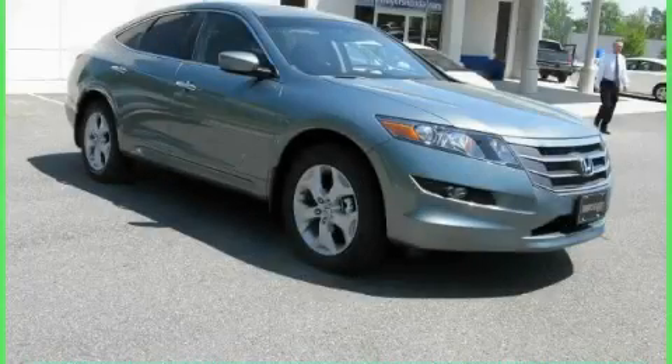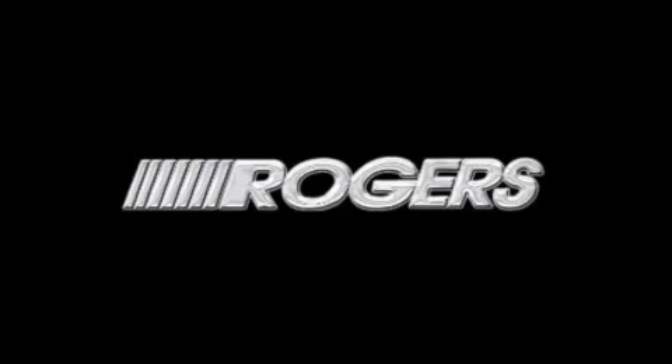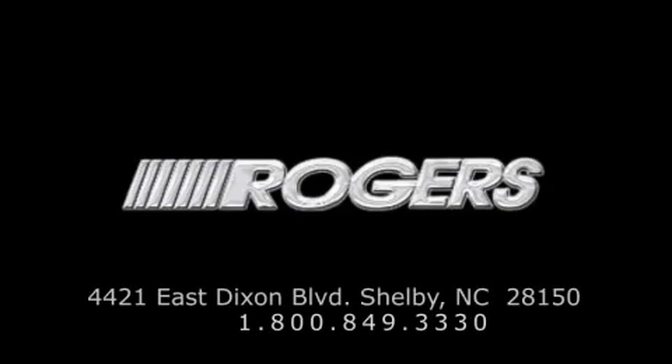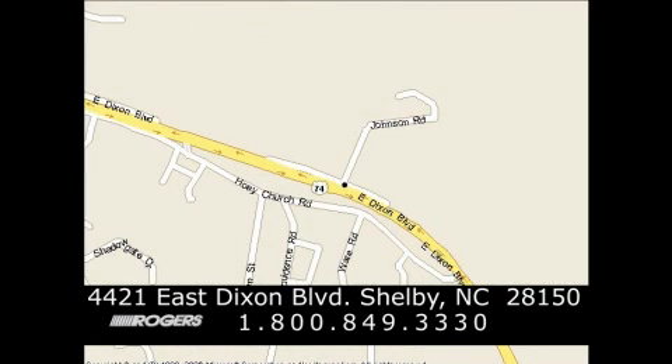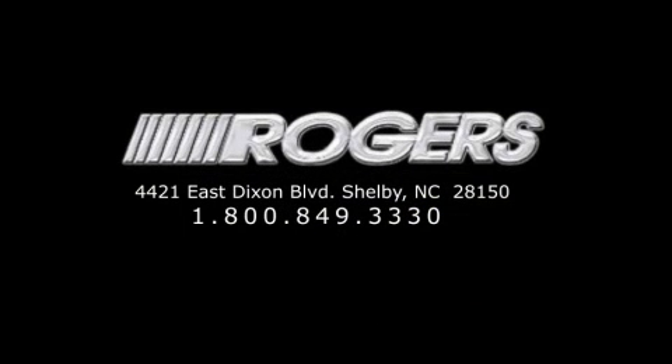This vehicle is sure to sell fast. Call and arrange your test drive today. Thanks for watching another fine vehicle from Rogers Auto Group. Give us a call today at 1-800-849-3330. You'll do better at Rogers.